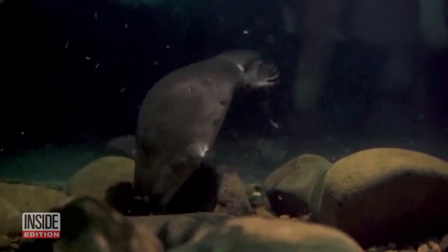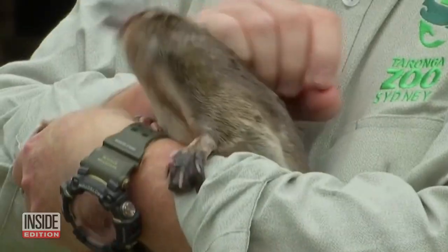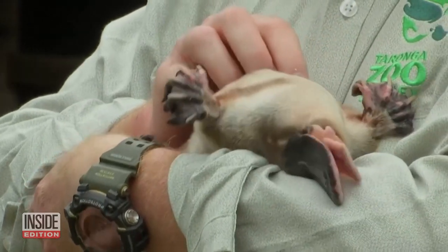These duck-billed mammals have webbed feet and spend most of their time underwater. They like to live on their own, so each platypus pond will be separate and we'll be able to feed them.